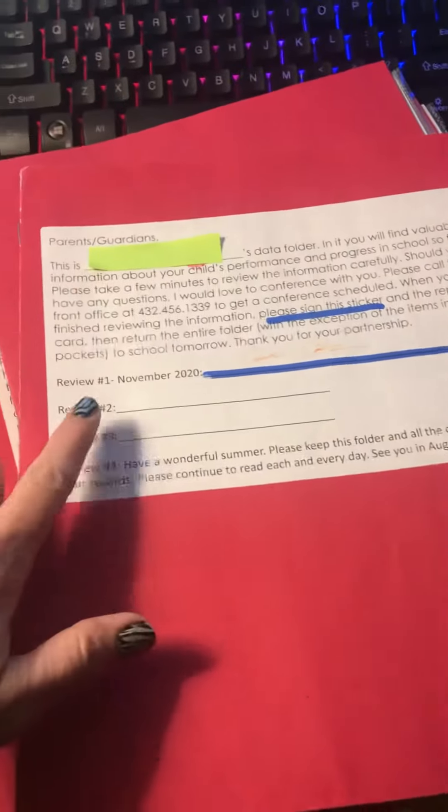Parents, it's that time again. Red data folders are coming home. If you would please read over the front — sign review number two.